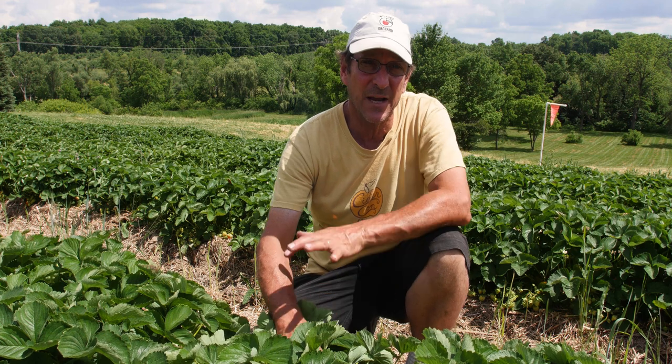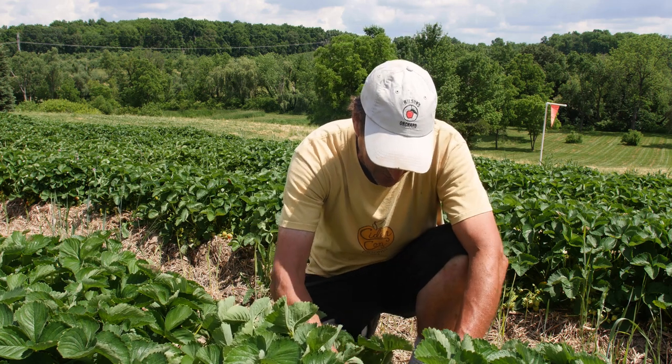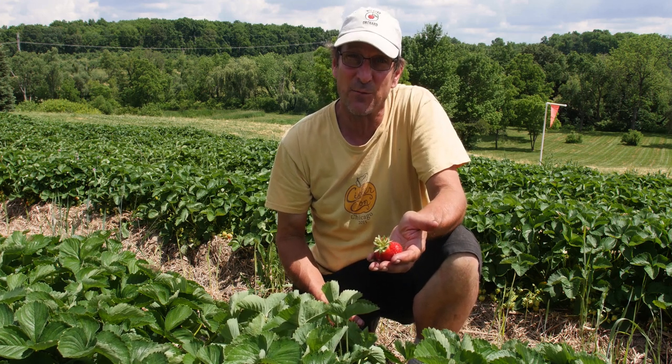This variety is Cabot and it's one of the later varieties that we grow. It's known for one thing primarily and that is size. Look at the size of some of these berries — that thing is like a meal in itself. That's what Cabot is known for.